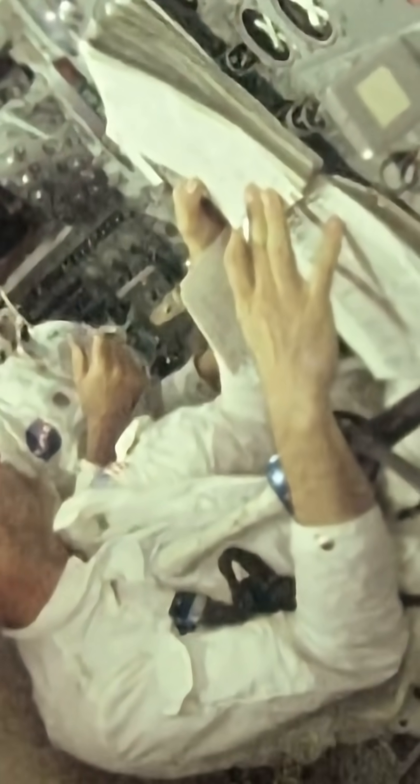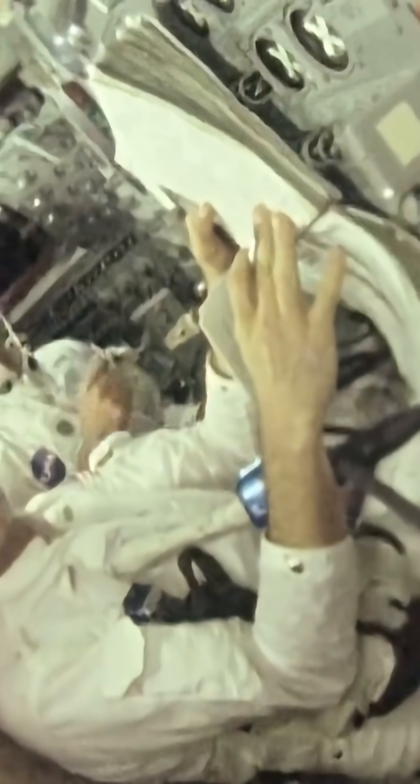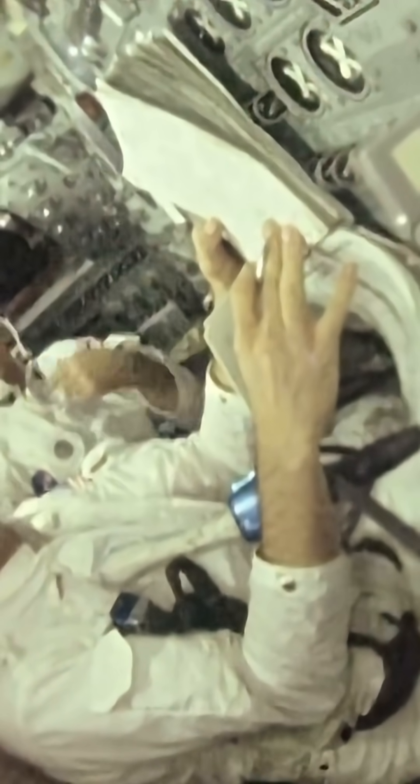Understanding these materials is helping piece together the moon's primordial connection to Earth and events that shaped our celestial neighbor.